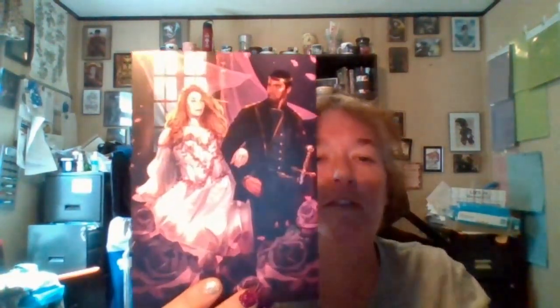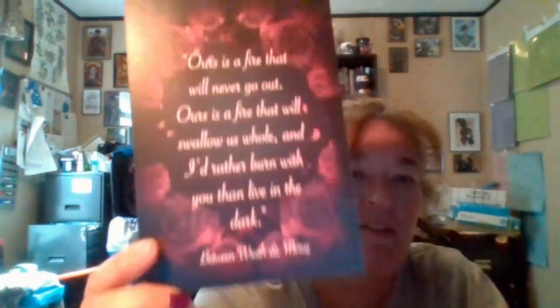So we have our art print — this is gorgeous, I do love their art prints. This is from Between Wrath and Mercy. 'Ours is a fire that will never go out. Ours is fire that will swallow us whole, and I'd rather burn with you than live in the dark.' That's gorgeous. I will have to laminate a bunch of these because I'm going to put them up around my classroom. And this is Kingdom of Stars and Shadows.